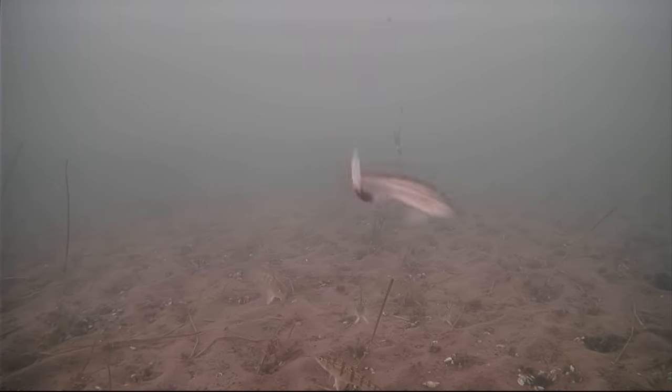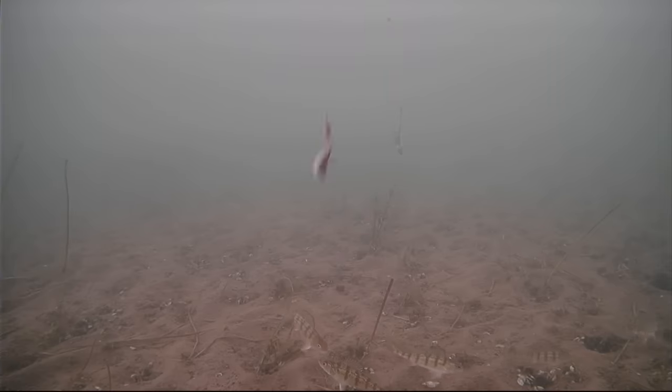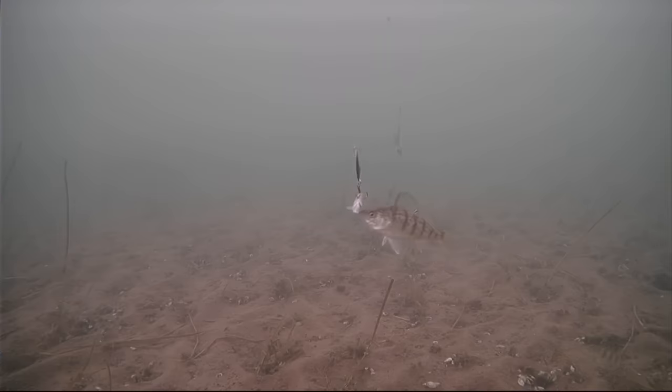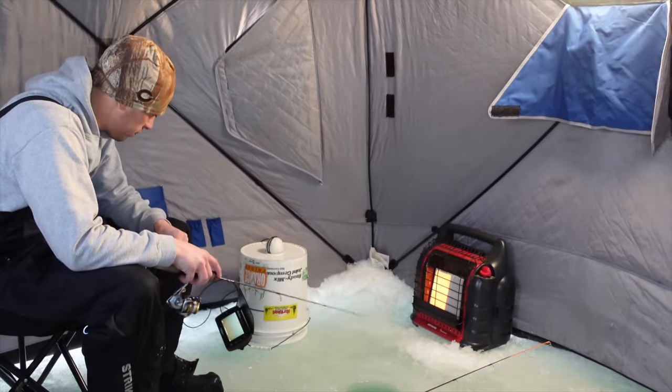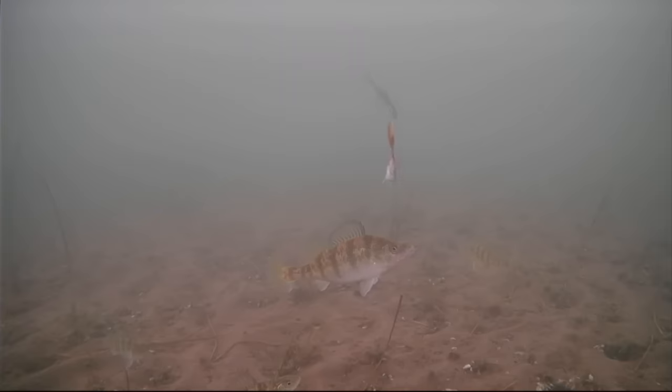Looks like we've got some perch coming through — little guys, but it's a good sign. That could bring in the pike. We're on one of the south bays, and these bays are pretty predominant for perch. The wind sucks. That's a nicer perch.